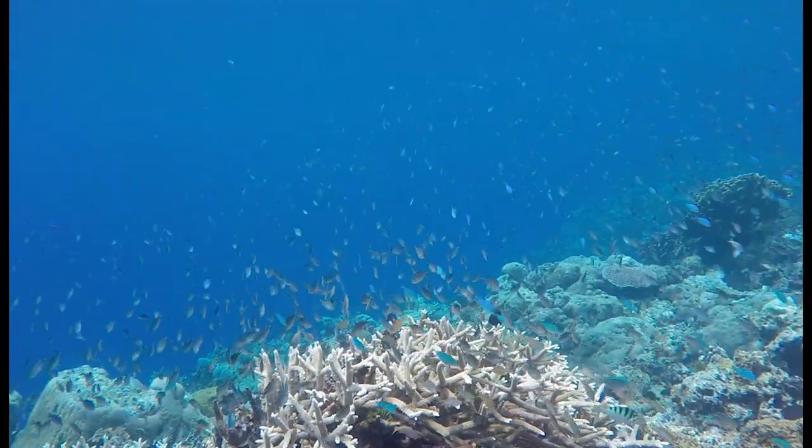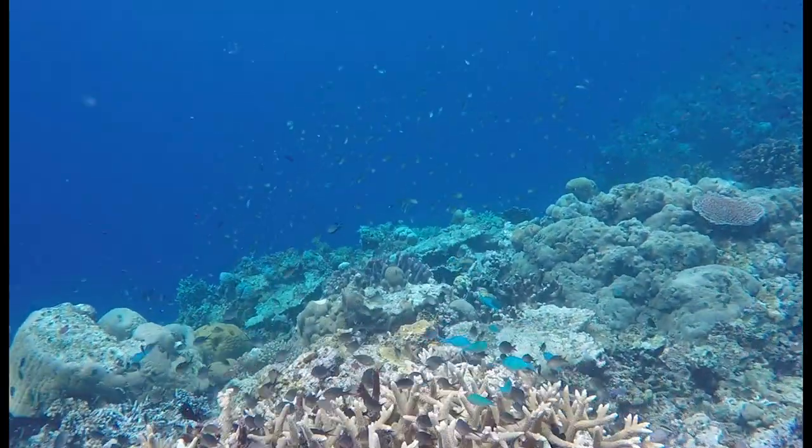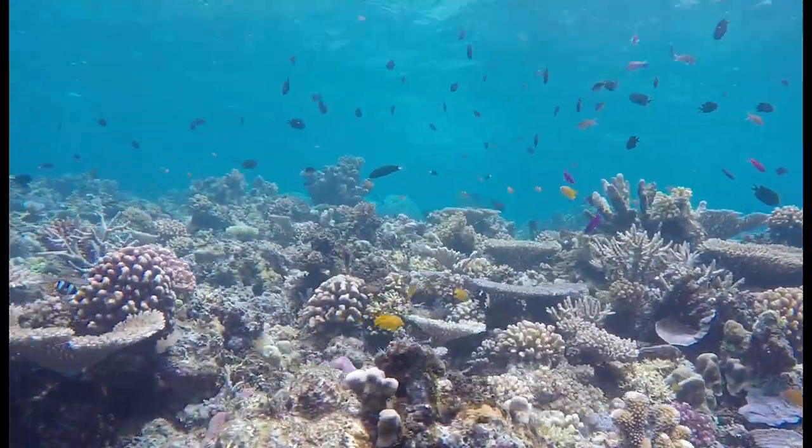Many people rely on reefs for resources such as food. Coral reefs contribute to fisheries, tourism, and medical advances, yielding at least $30 billion annually to the global economy.